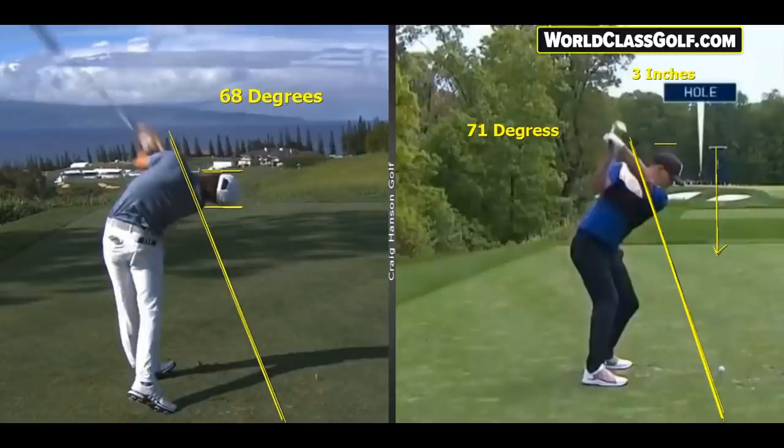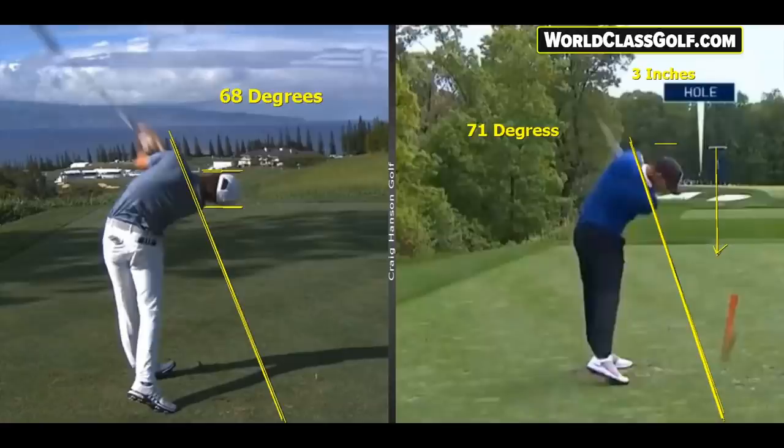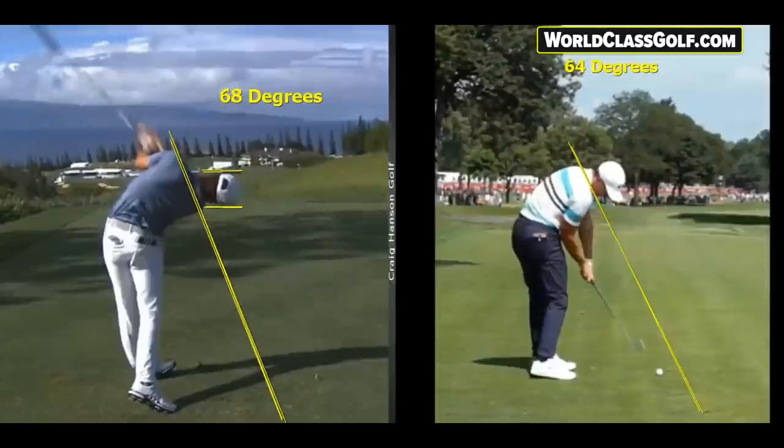We're seeing strong grips and club face positions change. Is the standard grip these days almost too weak? What's really interesting — something I've been showing people on worldclassgolf.com — is a weaker grip around the green and a stronger grip with certain clubs and shots. We're seeing the ability to really strengthen club face position, needing a little less rotation with the hands, and tilting the body to the side.